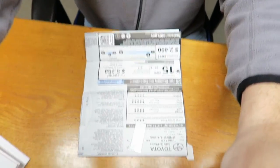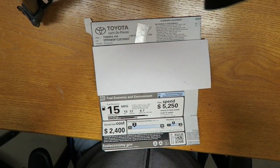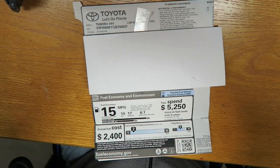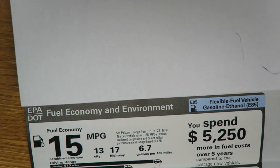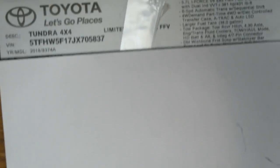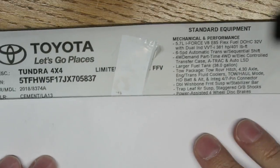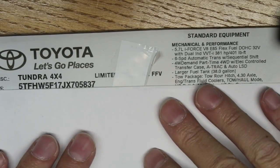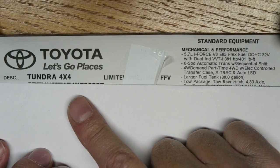Let me point you down here and zoom in a little bit — got the sticker here of course, and hopefully I can get you close enough so you can see it. Let me line you up a little better. We're going to start on the first line here.